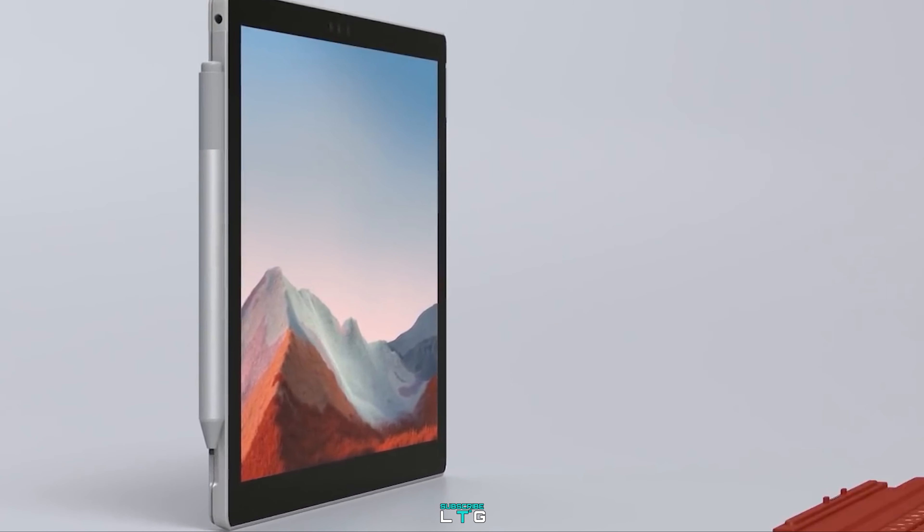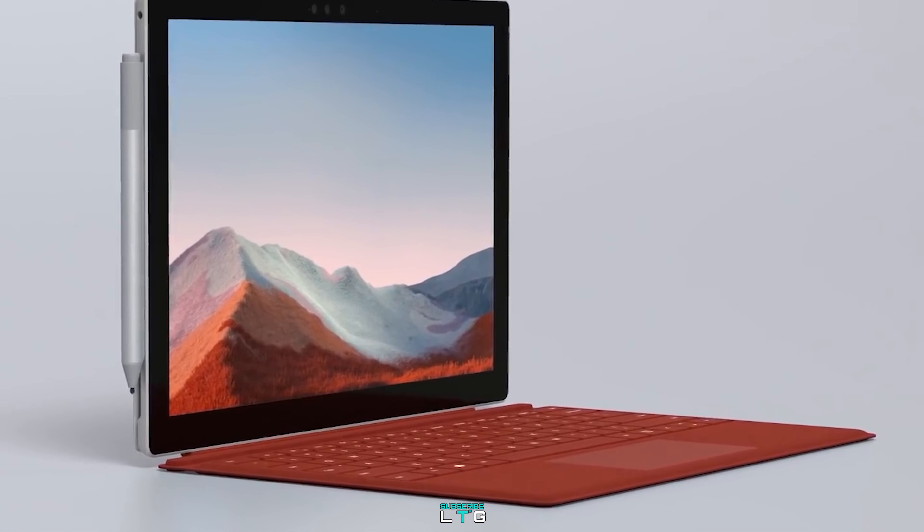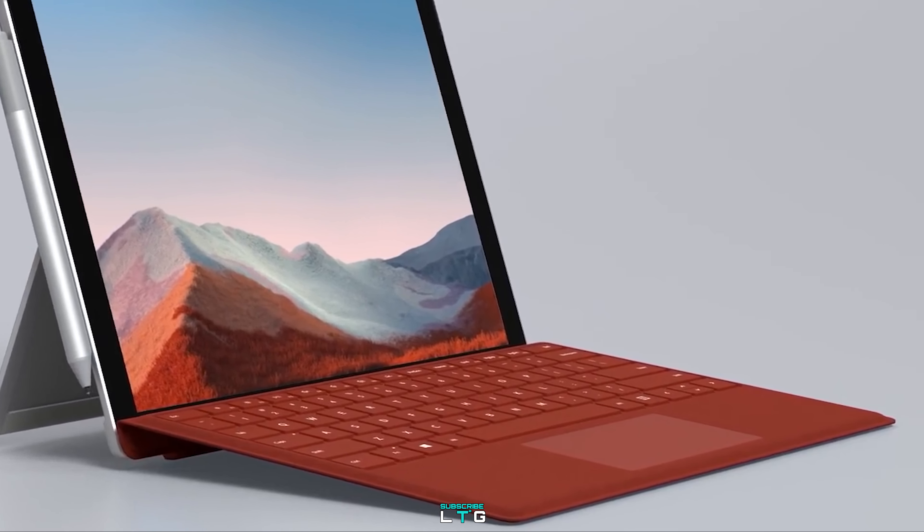Microsoft says that the latest Surface Pro 7 Plus is their classic ultralight 2-in-1 surface for business, which is faster than ever and keeps you productive with improved all-day battery life.